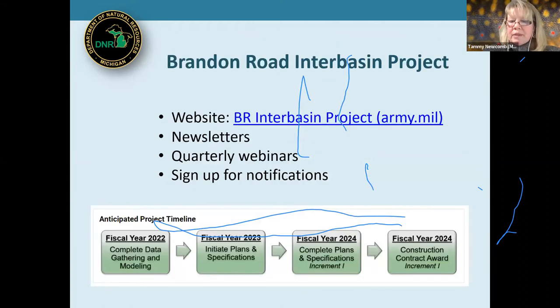The Brandon Road Interbasin Project has a website — just Google 'Brandon Road Interbasin Project.' It features two newsletters discussing project development, quarterly webinars you can join, and an email notification signup. The current timeline shows data gathering and five design charrettes in fiscal year 2022, then plans and specifications, with construction beginning in 2024.